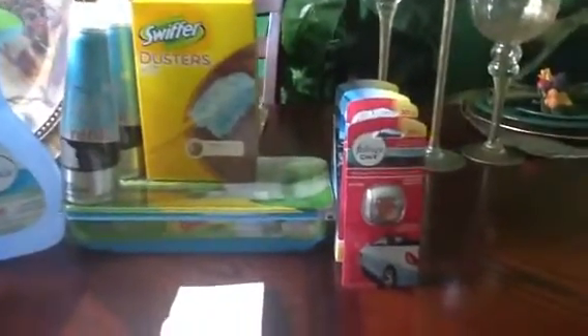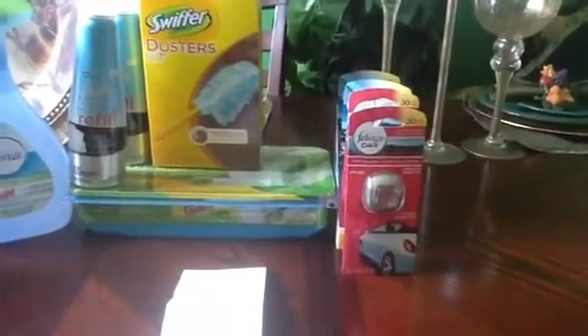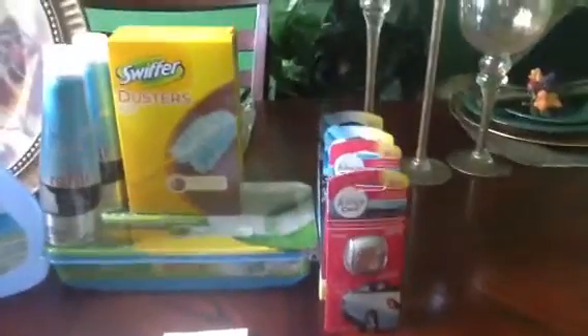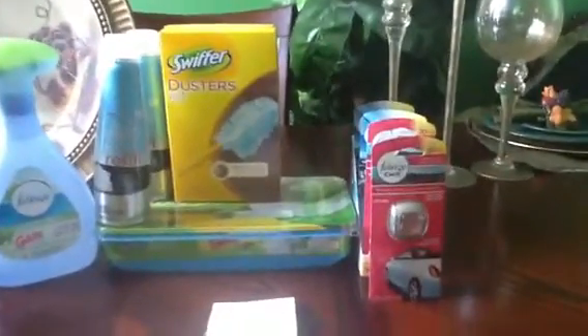The Glade refills in my store were $2.49. They're not taking the stickers down like they're supposed to, and I caught them on it. So I got these for $2.49 a piece.